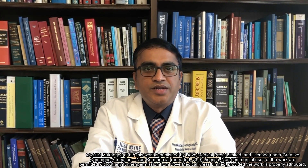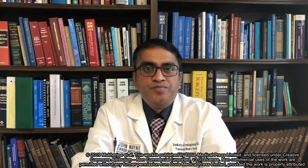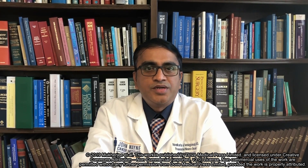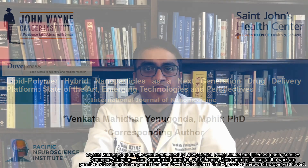Hello, my name is Venkata Mahidhar Enugonda. I am an Associate Professor and Director for Drug Discovery and Nanomedicine Research Program. I would like to give a brief overview of our review article titled Lipid Polymer Hybrid Nanoparticle as a next generation drug delivery platform.